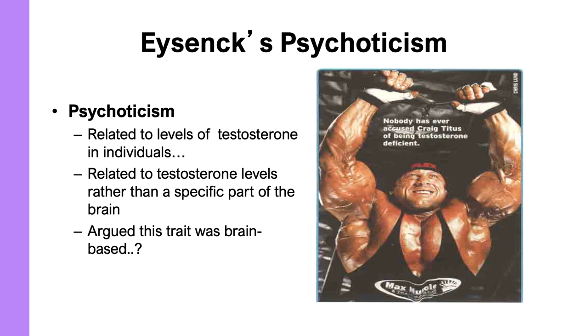That wraps up this section on brain structures and systems related to personality. The next section will focus on the neurochemistry of personality.